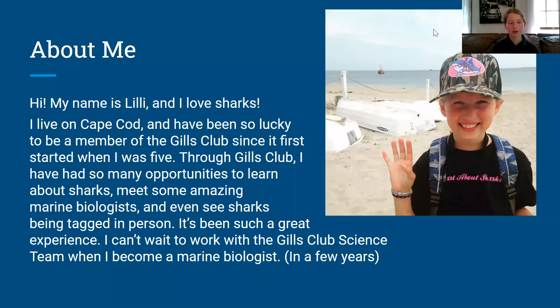Hi everyone! My name is Lily and I'm going to teach you about shark adaptations. But first, a little about me. I live on Cape Cod and I've been so lucky to be a member of the Gills Club since it first started when I was five.